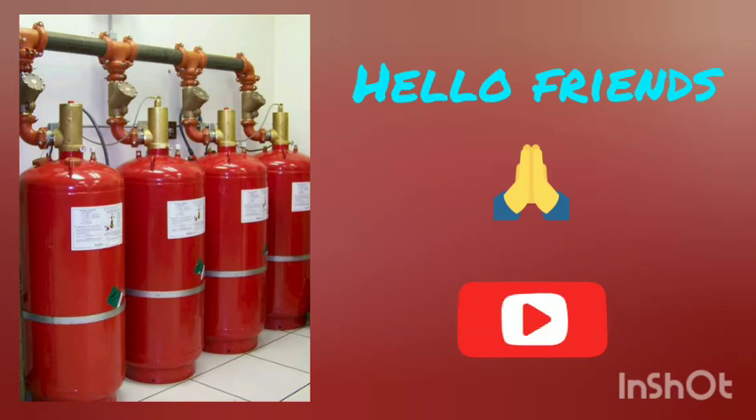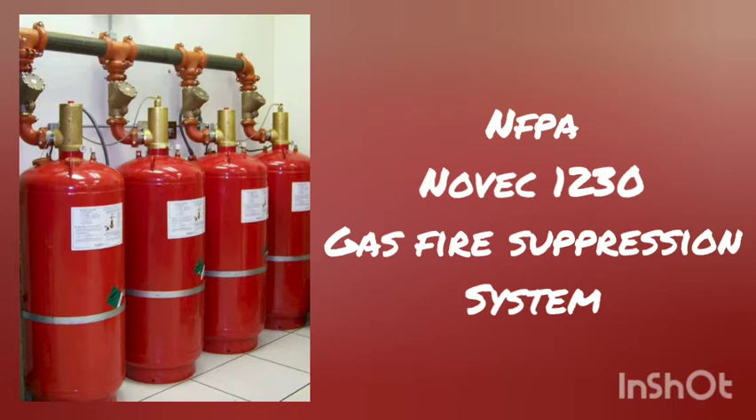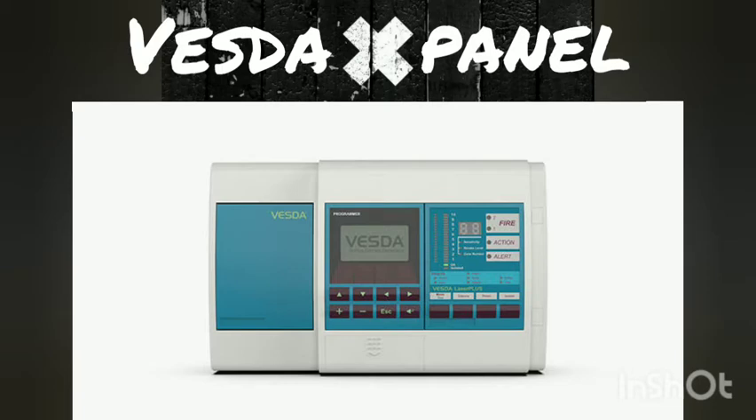Hello friends. In this lecture I am explaining what is NFPA, NOVAC 1230 Gas Fire Suppression System, and VESDA Panel or VESDA Air Sampling Panel.